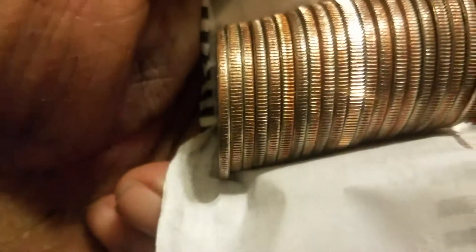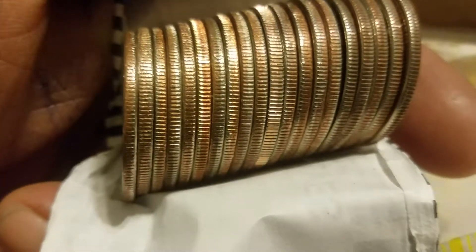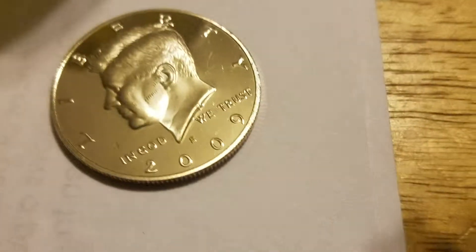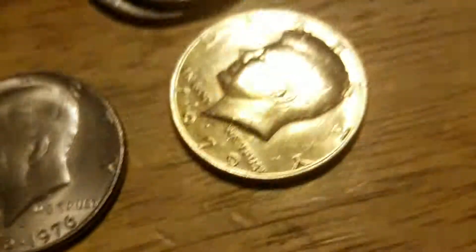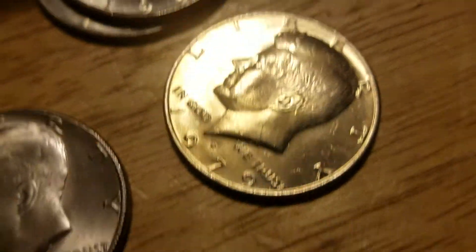I'm back for the next one. Okay, roll number 11 — and a proof right there in the middle. Looks like two shiny ones. That one there was a 2009, and a gold tone 1979. Very nice.